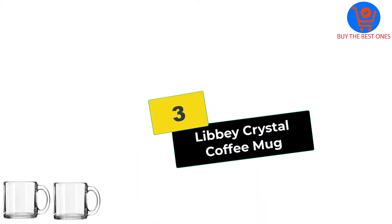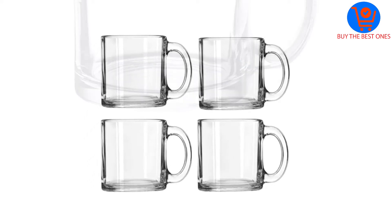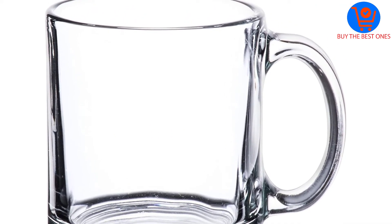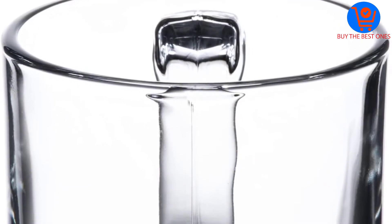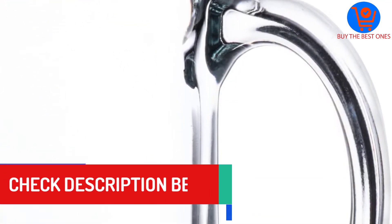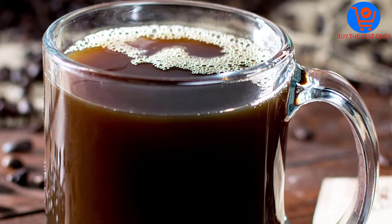At number 3, we have the Libby Crystal Coffee Mug. My first purchase of Libby products was a set of 12 highball glasses. After that, I was convinced that their glasses aren't some of those cheap and flimsy counterfeits available on the market. I therefore decided to try out this Libby glass coffee mug. My order arrived a few days after I placed my order, and that was the first thing that convinced me that these were truly top-quality glasses. I took hours sampling each one of them, and when I was done, everything was in order.